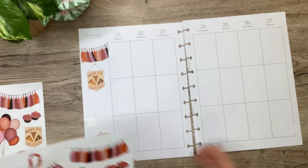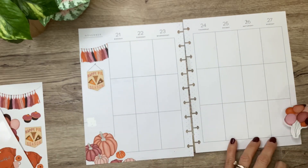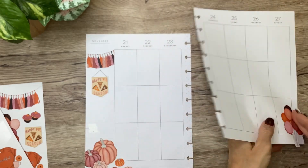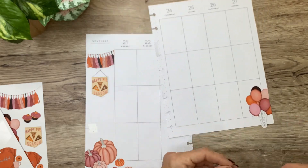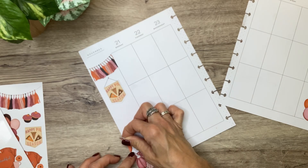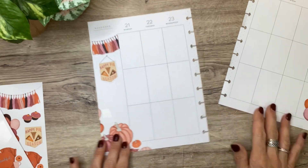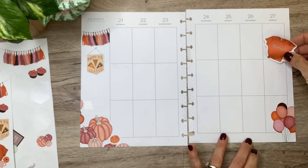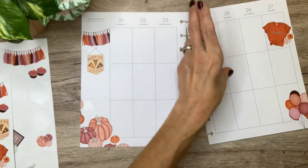We got to have some balloons because these are so fun. I think I'm going to put these over here in the bottom corner, just kind of for balance. I love to just use scraps to fill in to make it look like it's more full, so I'm going to use these right over here by these pumpkins. I want to use this thankful t-shirt — I kind of want to use that up in the corner to get all four corners kind of balanced.